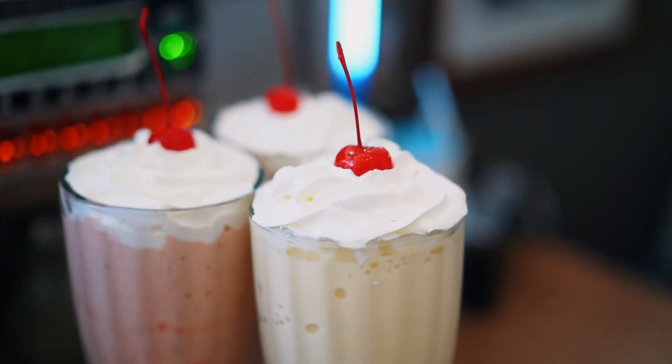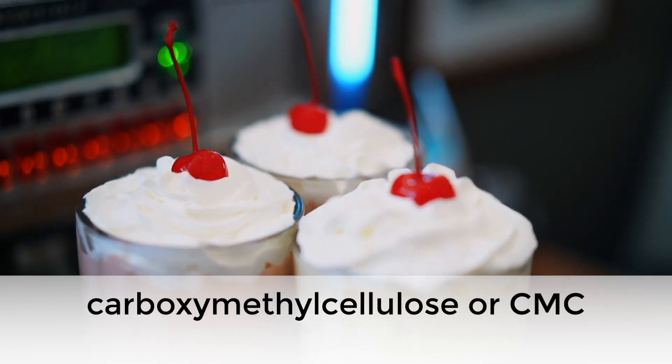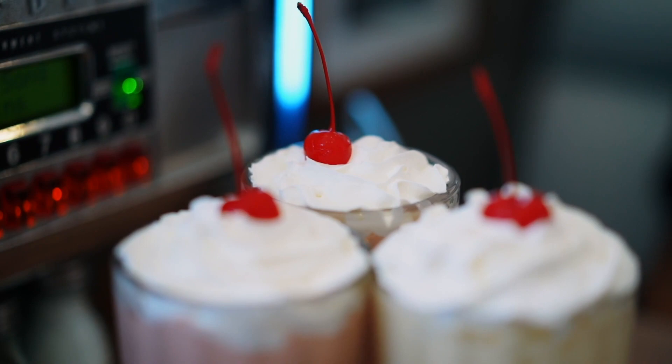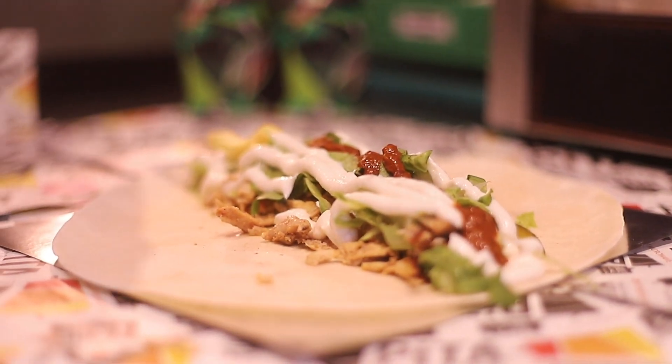Its full name is carboxymethylcellulose or CMC. Other names it's known as are sodium CMC or sodium carboxymethylcellulose.